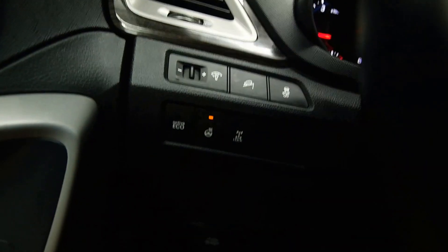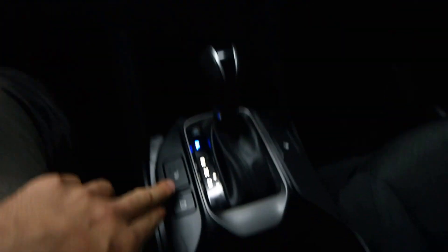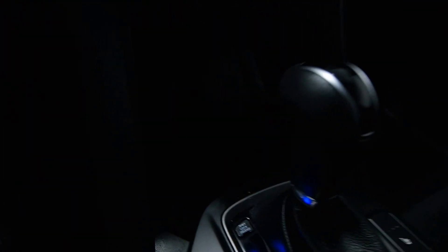Heated steering wheel options, volume control, heated front seats, your USB and auxiliary inputs.